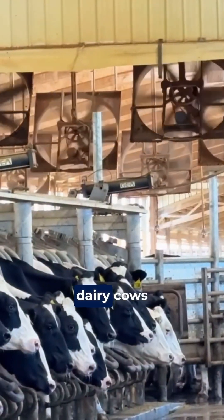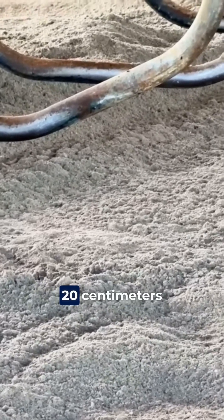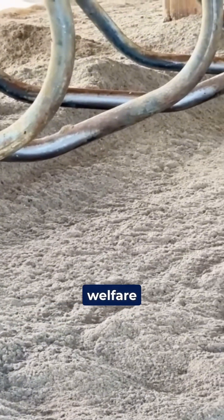The farm has 3,600 dairy cows, housed in comfortable free stall barns with at least 20 centimeters of sand bedding, ensuring animal welfare.